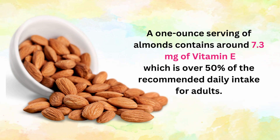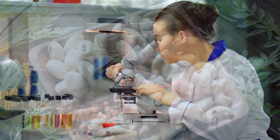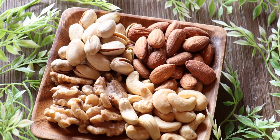which is over 50% of the recommended daily intake for adults. Research has also shown that consuming nuts and seeds may have additional health benefits beyond their vitamin E content. A study published in the Journal of the American College of Cardiology found that people who regularly ate nuts had a lower risk of heart disease and other chronic conditions.